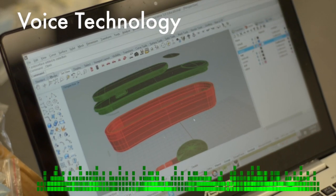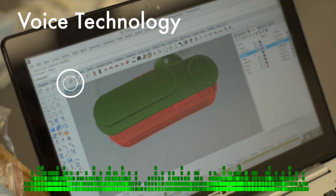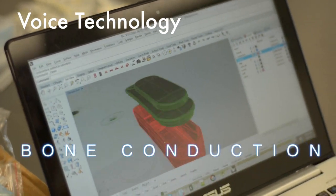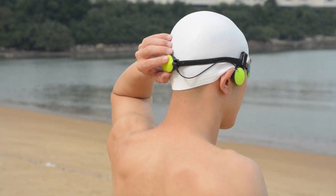Marlin uses voice technology to talk to you as you swim. We use bone conduction so you can hear clearly under water. Listen to Marlin's voice.